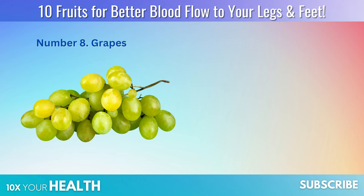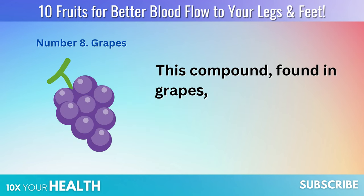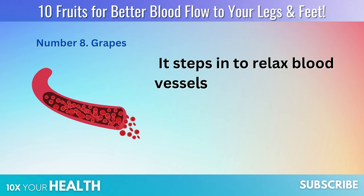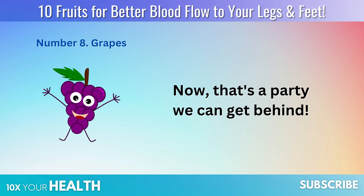Number 8: Grapes. Top of the list of grape virtues is resveratrol — a compound found in grapes that has been stealing the health limelight for quite some time. Think of it as the VIP bouncer at the nightclub of your veins and arteries. It steps in to relax blood vessels and ensure blood flows smoothly, just like a jazz saxophonist on a Saturday night.